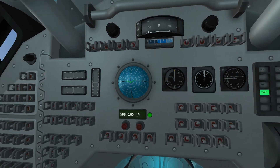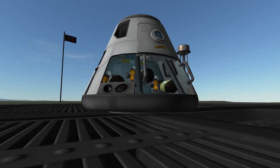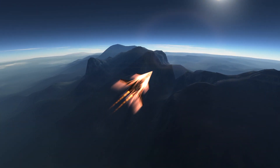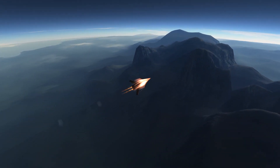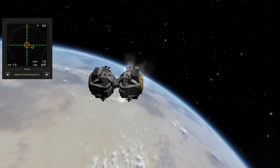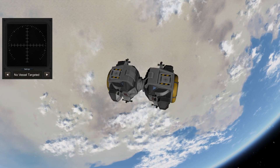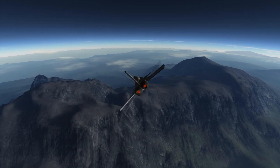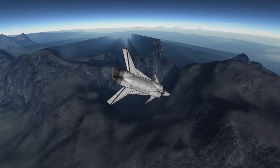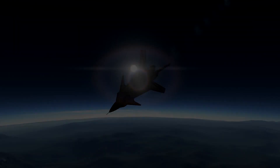KSP 1.4.1 also includes some bug fixes, which include the IVA view for the upgraded 3-man capsule. Also, many mods have already been upgraded for KSP 1.4, including three of my favorites: Scatterer, Environmental Visual Enhancement, and Docking Port Alignment Indicator — which makes playing with the new version a lot more pleasant. Some very important mods are still missing, for instance Kerbal Alarm Clock and Transfer Window Planner. Kerbal Engineer sort of works but has some problems with the new Making History parts.